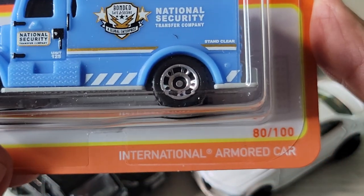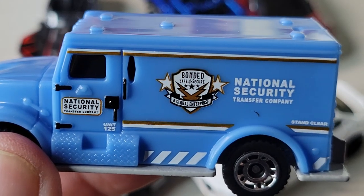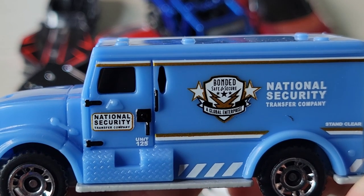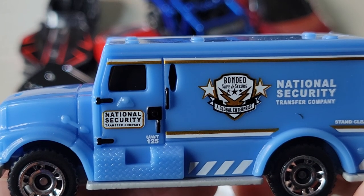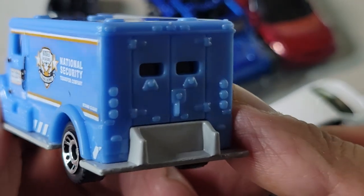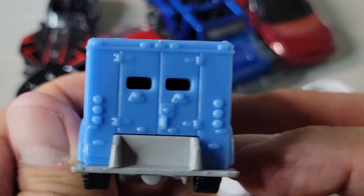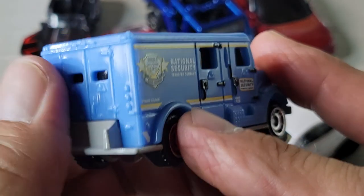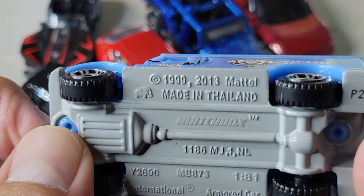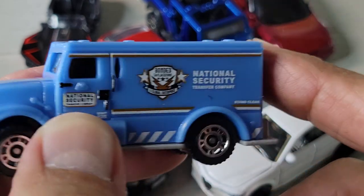Up next is the National Security International Armored Car, number 80 out of 100. Here it is — 'Bonded Safe and Secure, a Global Enterprise National Security Transfer Company, Unit 125, stand clear.' Pretty cool — blacked out windows, nothing on the front, no tampos in the back. All plastic top, metal bottom. That's the National Security armored car.